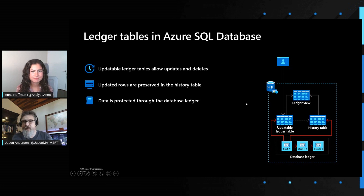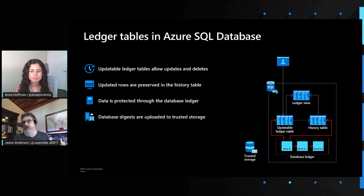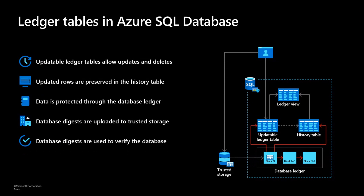Once a block is produced, that root hash representing that block is pushed outside of SQL into a trusted storage location — such as Azure Immutable Blobs, Azure Confidential Ledger (a tamper-proof storage service), or your own on-premises WORM device. Auditors or other business parties wanting to verify that data has not been tampered with can run a stored procedure referencing that database digest in trusted storage. We then recalculate the hashes real-time inside SQL, and either the hashes match or they don't. If they don't match, we know a tampering event has occurred. Providing that cryptographic proof that tampering hasn't occurred is really powerful.